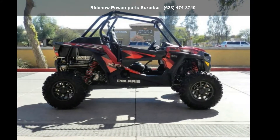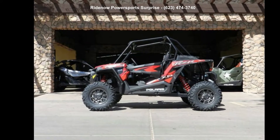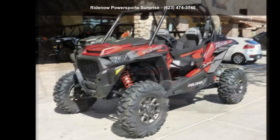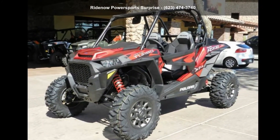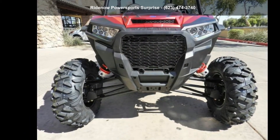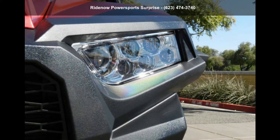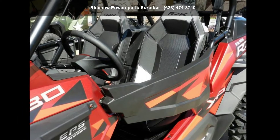Up for sale is a Polaris 2018 RZR XP Turbo EPS FOX Edition Matte Sunset Red. ATVs are built to make your life easier, whether for working hard or playing hard. This unit is priced just right and comes equipped with many desirable features. Follow the link in the description below to learn more about this unit's features.